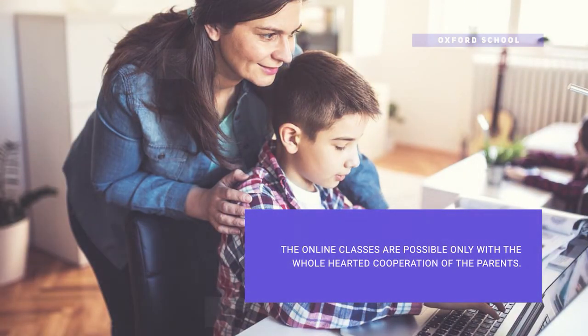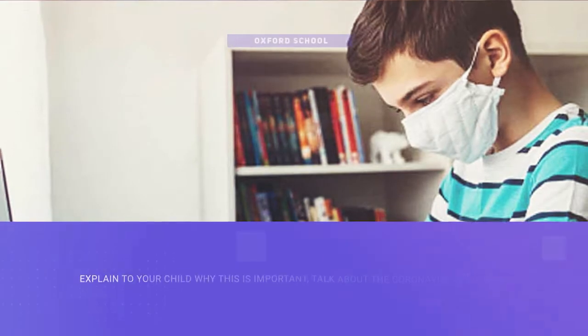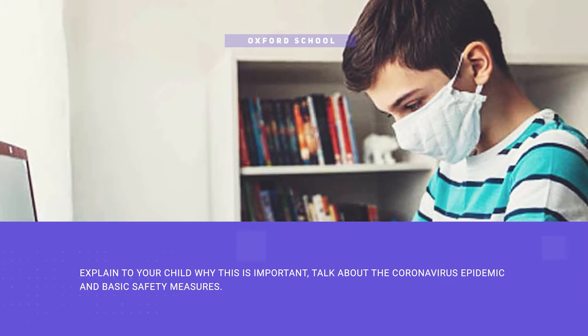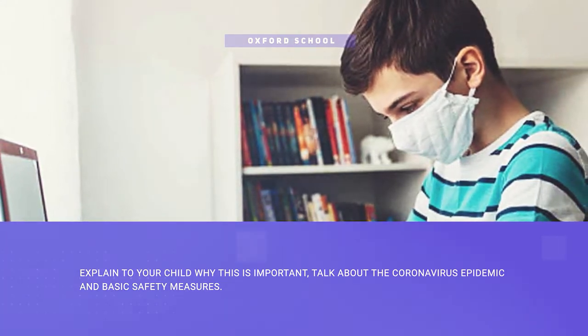Dear parent, the online classes are possible only with the wholehearted support of parents. Explain to your child why this is important. Talk about the coronavirus epidemic and the basic safety measures we have to follow.